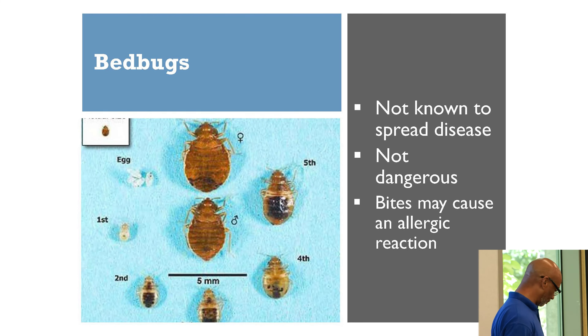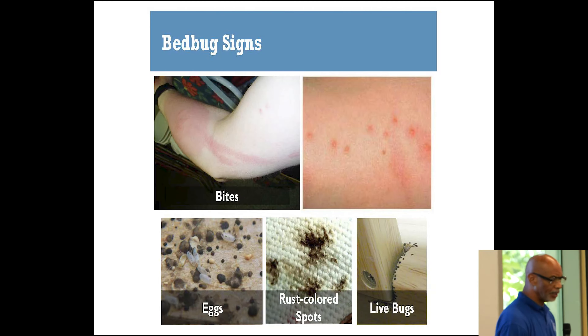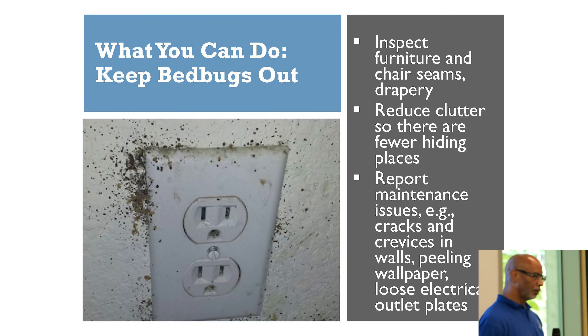Now we're going to talk about bed bugs. Raise your hand if anyone has experienced bed bugs. They're not known to cause disease and they're not dangerous, but once they bite they might cause an allergic reaction — everybody has a different reaction. If you notice spots around your mattress or egg casings, you could have bed bugs. Look in the corners of your bed; you might see live bed bugs in cracks and crevices. They also like to hang around wall sockets.